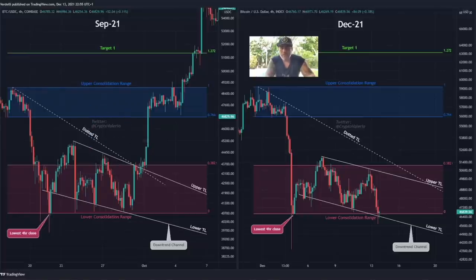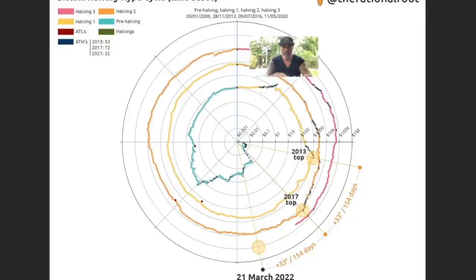Now in December we're seeing the same thing: we came from the upper consolidation range to the lower range, hit the lowest four-hour close again, and we have that same downward trend with upper and lower trendlines and a dotted line. The question is: are we going to bottom out here, run to the upper line, break that dotted line, and have a run up — between now and December 20th?